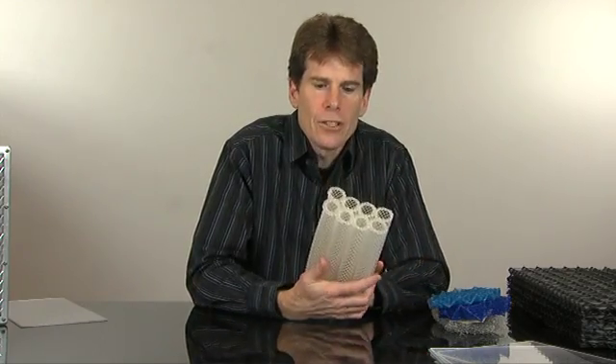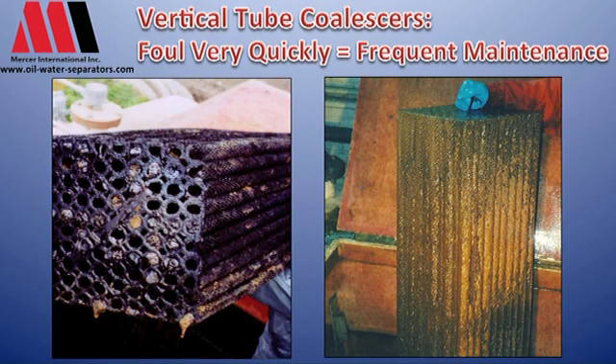In a clean, no-solids environment the pack system is very efficient, just like some of these other packs. The problem is solids — as the wastewater drifts through, the oils collect on the fibers and the solids come into contact, they create a sludge, and these foul up very readily.